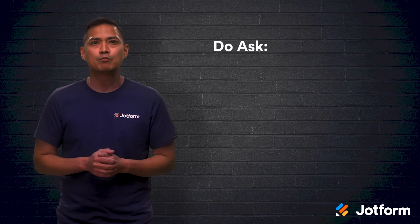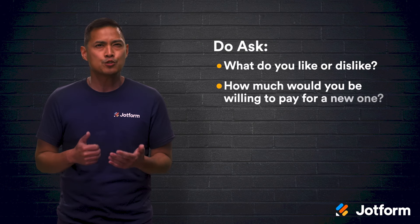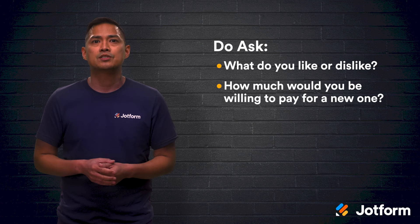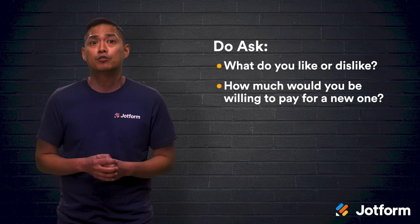Instead, examples of more helpful questions would be: "What do you like or dislike about your current stove?" and "How much would you be willing to pay for the new and improved stove?" These questions allow your participant to share what they think and how they feel, and in doing so, you can better gauge what motivates your customer.